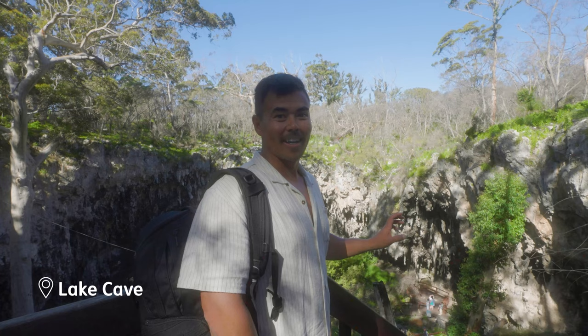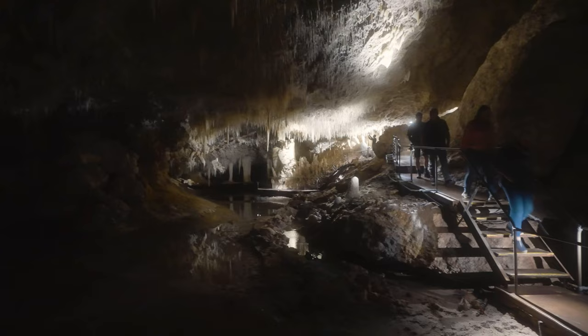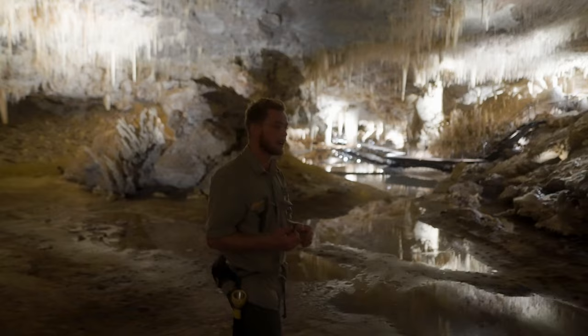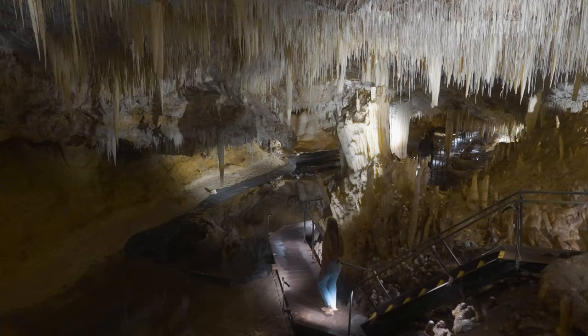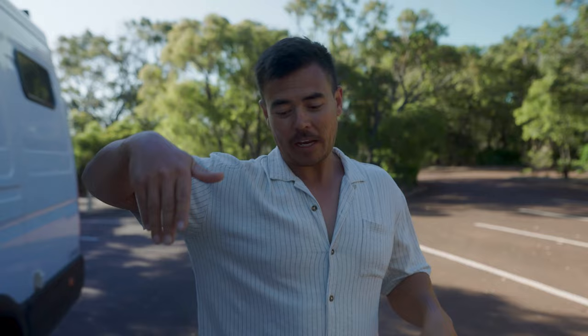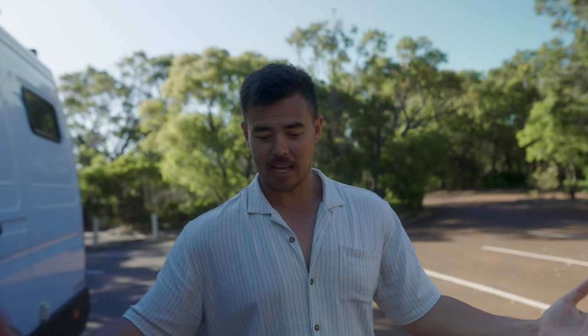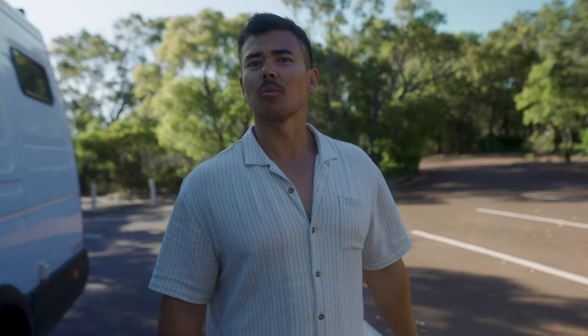We're here at Lake Cave — cannot wait to see some stalactites and stalagmites. Wow, that was amazing! We just finished up at Lake Cave, walked down into this doline, which is like a sinkhole, and from there you get into a tiny little entrance point where you can see all the different stalactites and stalagmites. Probably the most impressive feature is the hanging table — two stalagmites hanging down with a flat calcite bottom. It's one of the only places in the world where you can see one of these. Highly recommend it.